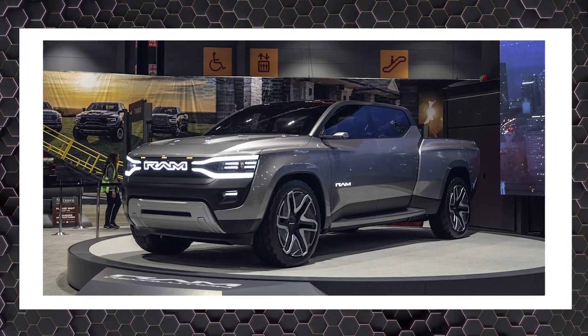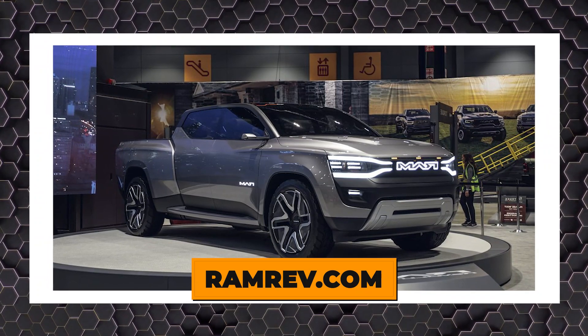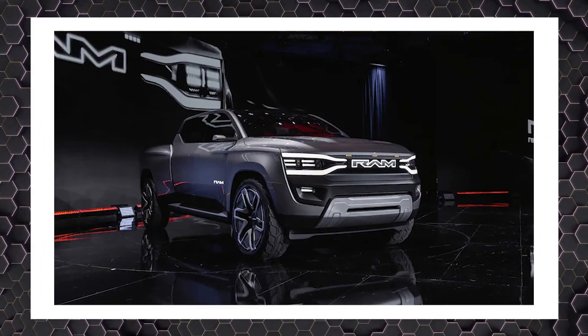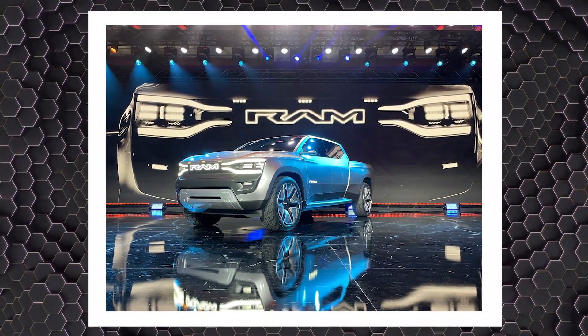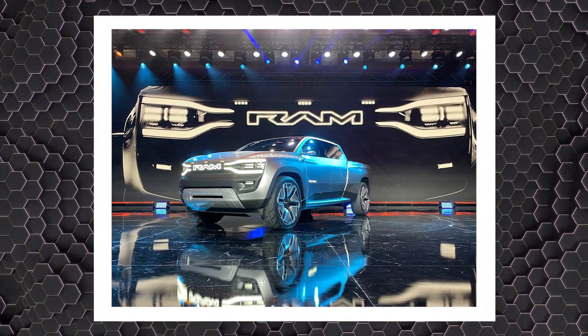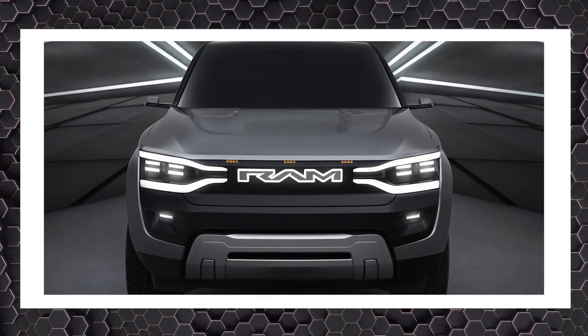Reservations for the Ram 1500 REV will open through a dedicated website at ramrev.com, where you can secure a pre-order spot for a $100 refundable fee. Production and sales of the new Ram 1500 REV will begin in late 2024, with more information to be released in the coming months.